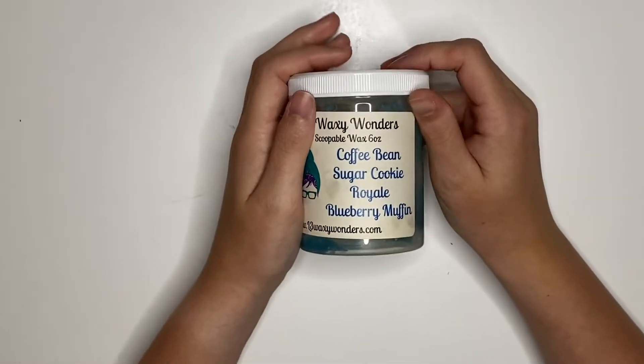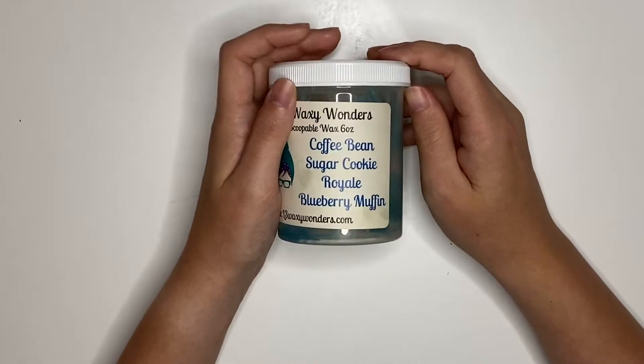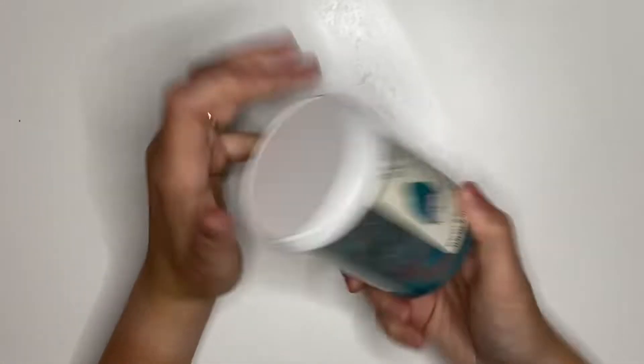We had Coffee Bean, Sugar Cookie Royale, and Blueberry Muffin. This is amazing. However, I have like an entire loaf that's Coffee Bean, Sugar Cookie Royale, and Blueberry Cobbler, and it smells pretty much exactly the same. So I have no need to repurchase this, but it's so good.